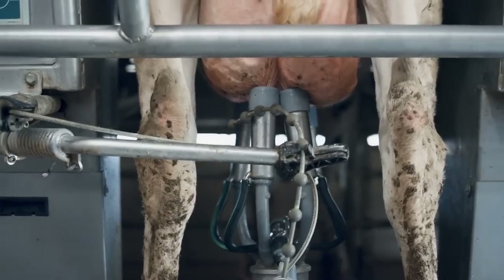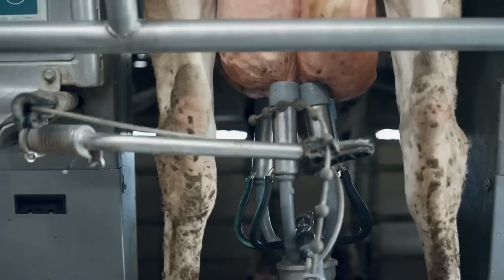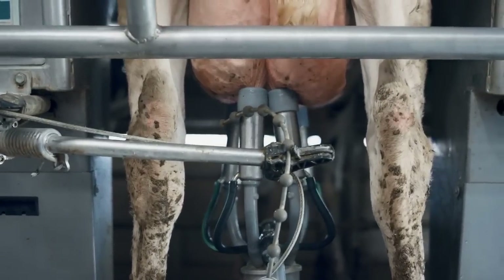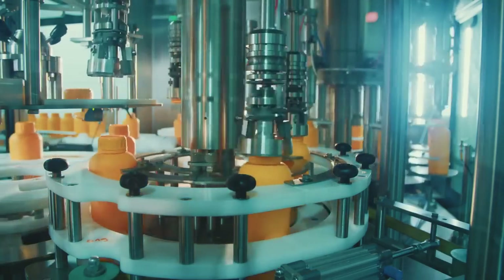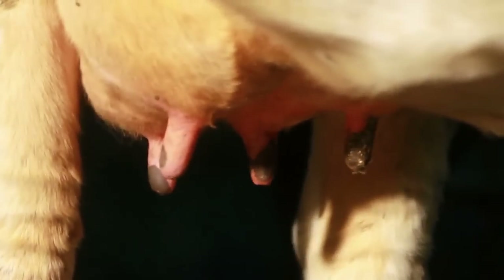These machines, which allow the cows to line up for milking when they choose, don't only extract the milk from their udders. They also monitor everything from milk output and number of milkings per day to the number of steps that a cow takes in a given day.